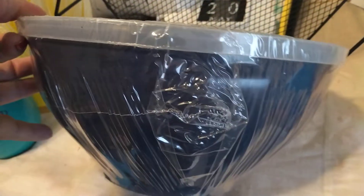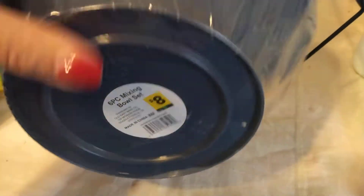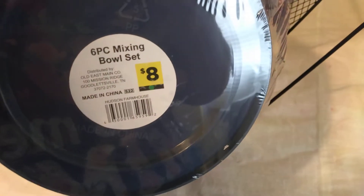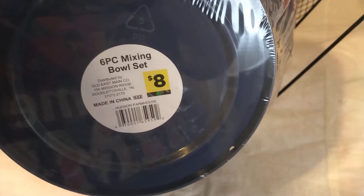I want you guys to look at these — I haven't seen anybody post about these bowls, and this is a six-piece set. I was wanting to open it but I wanted to show you guys this video first. I got these for 80 cents. It says six-piece, so I'm guessing three bowls and three lids. This was my favorite find. I can't really tell if they're all the same color, but I'm thinking they're different shades of blue.